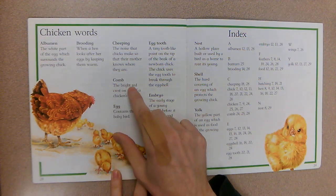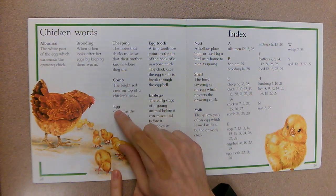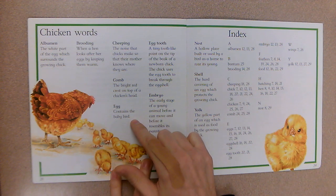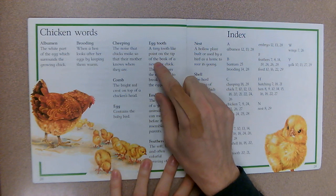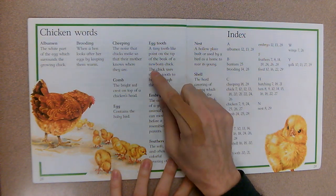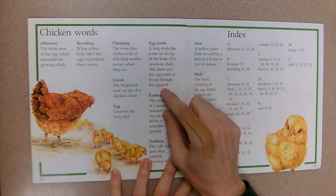Comb: the bright red crest on top of a chicken's head. Egg: contains the baby bird. Egg tooth: a tiny tooth-like point on the tip of the beak of a newborn chick — the chick uses the egg tooth to break through the eggshell.